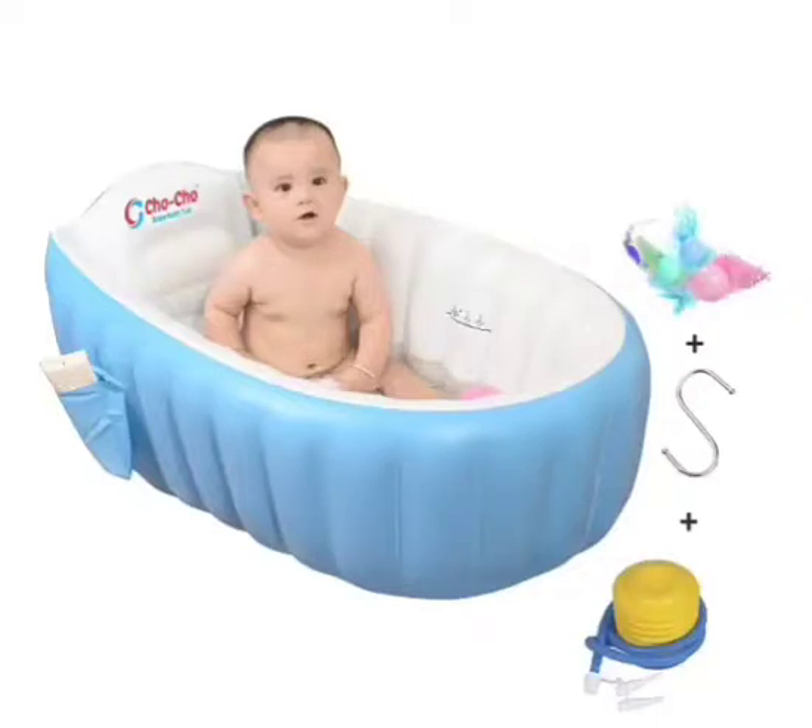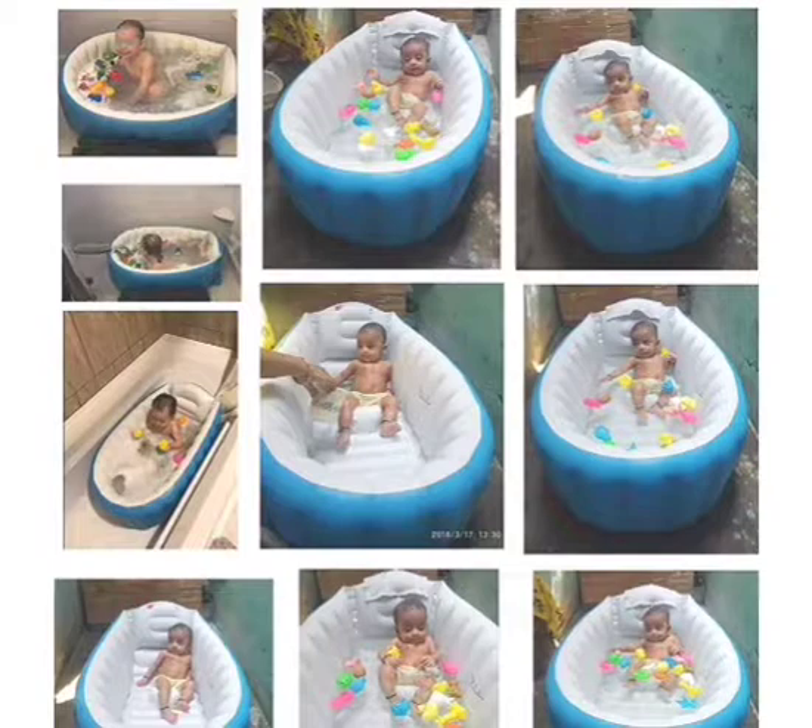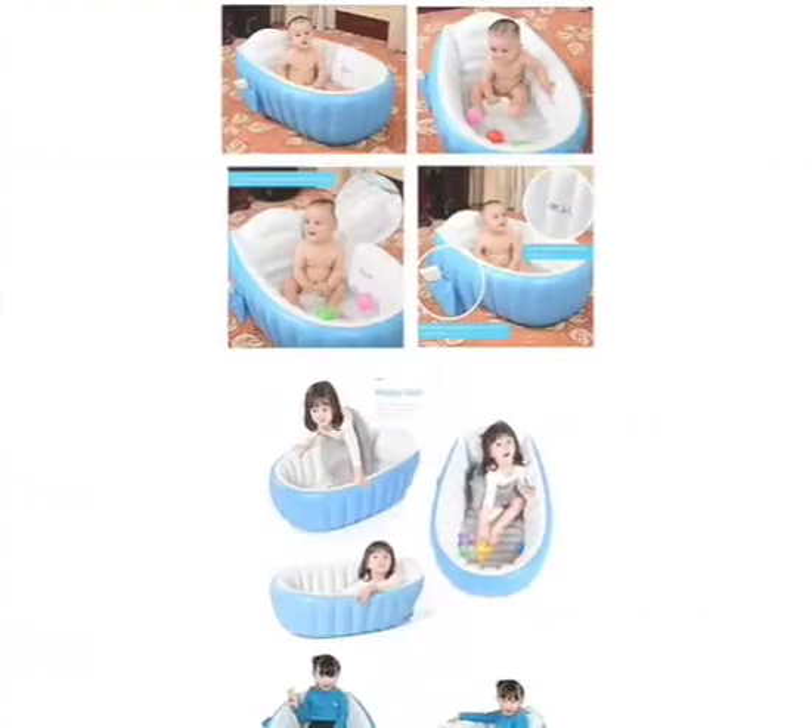Registered, European standard inflatable baby bathtub with pump. Specifications: inflatable size 90cm x 60cm x 27cm, tub weight 1.25 kilograms. Packing list: 1x bathtub plus 1x inflation pump.